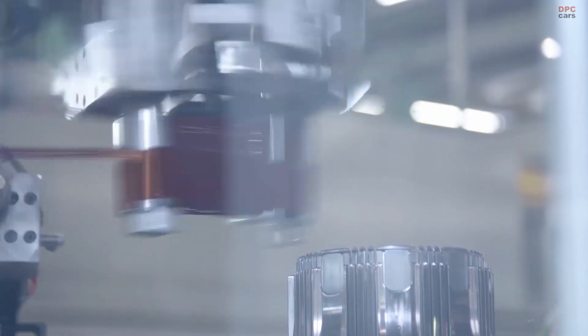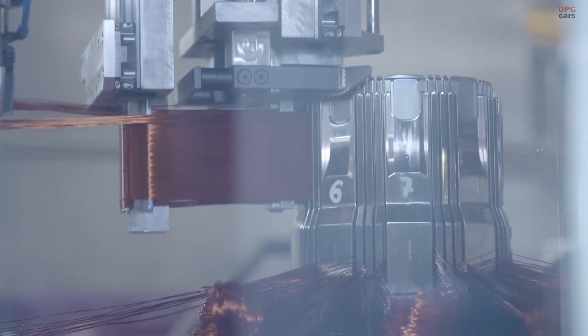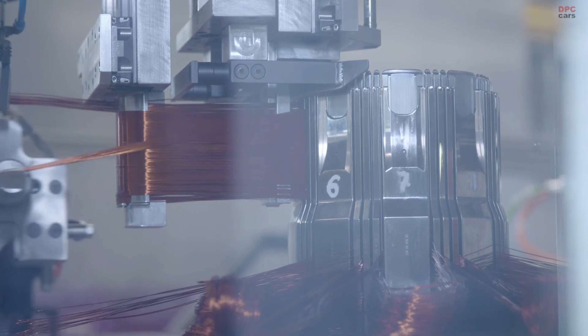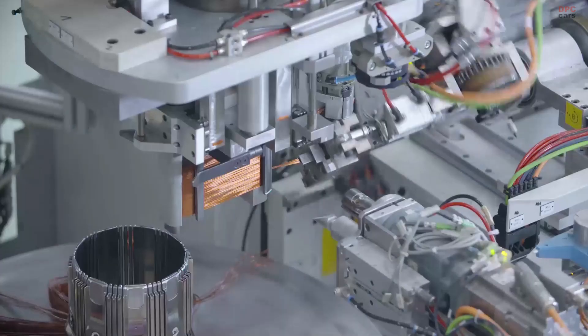BMW i is about vision — a range of vehicles conceived and created with a strong emphasis on sustainability. Now, the brand new BMW i3s takes this vision even further.